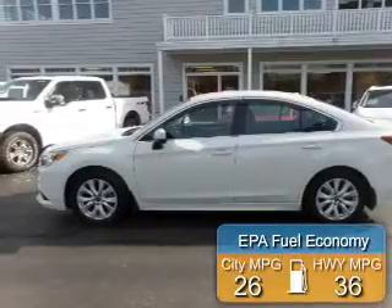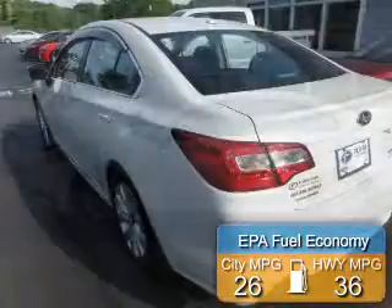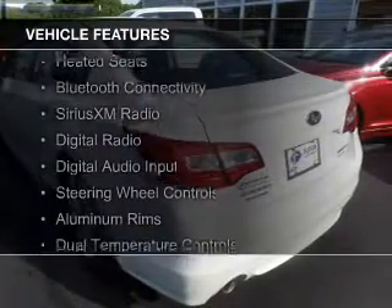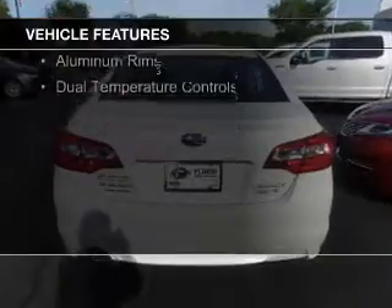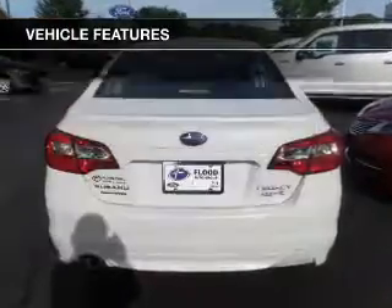Great fuel efficiency saves you money by requiring fewer trips to the gas station. The features include internet connectivity, electric trunk, heated seats, Bluetooth connectivity, and Sirius XM satellite radio.